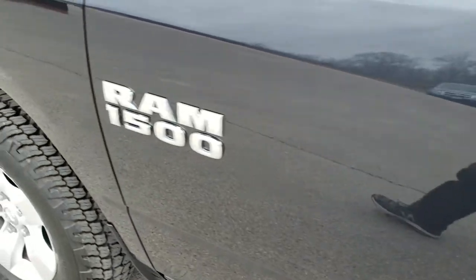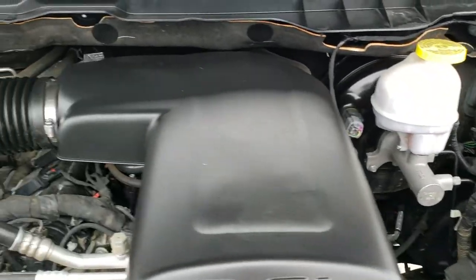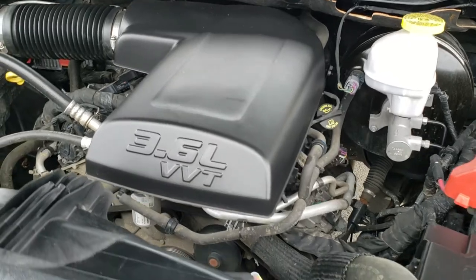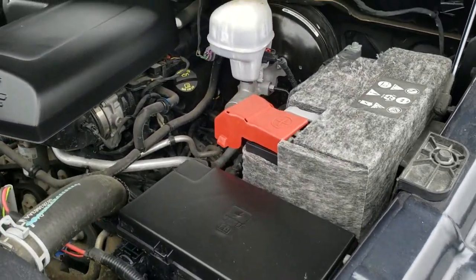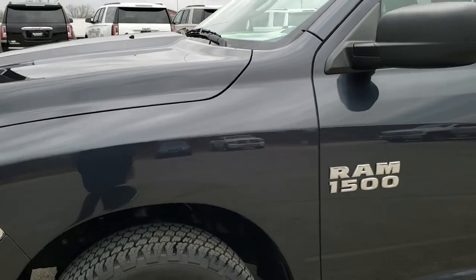We'll take a quick look under the hood. I would personally like to thank you for checking out the video today, and hopefully from this HD video you've been able to tell just how clean this truck is all the way around. Under the hood we have the 3.6 liter Pentastar V6 motor. This truck has been fully safetied and inspected by our service shop, has a fresh oil and filter change, all fluids have been checked and topped off, and the truck has been gone through mechanically 100% — it is 100% ready to go.